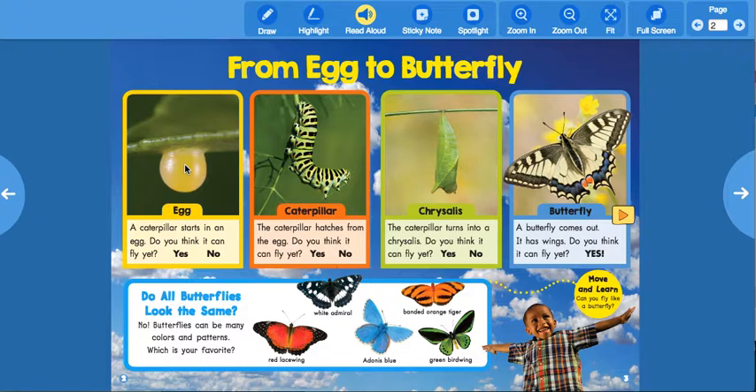It's an egg! It says a caterpillar starts in an egg. Do you think it can fly yet? Yes or no? Look at the egg — do you think it can fly yet?